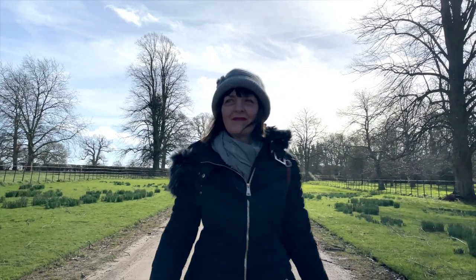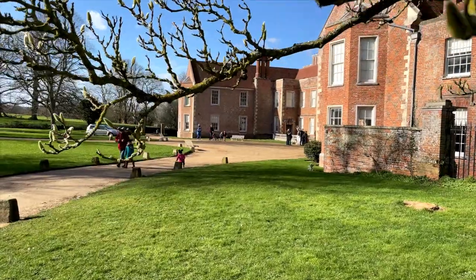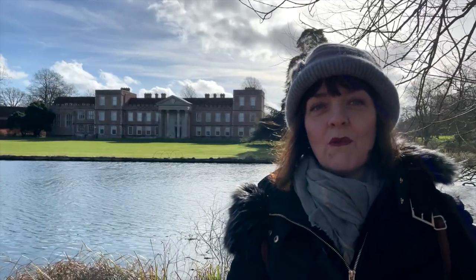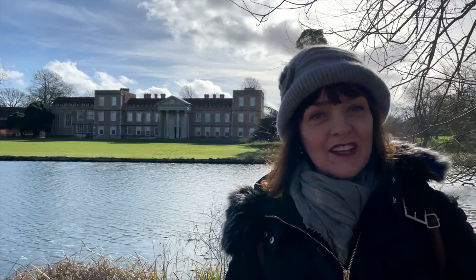Hi, it's Sarah the Tudor Travel Guide here, and today as you can see I am visiting The Vyne in Hampshire, once one of the most glorious Renaissance houses in the county. In a moment I'm going to be telling you about one of the most important royal visits to this spectacular house, but first let me tell you a little bit about the history of the house.